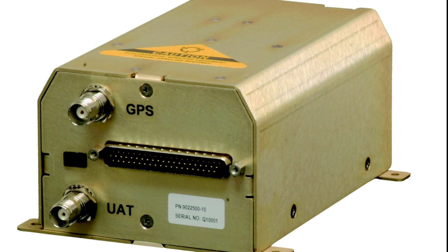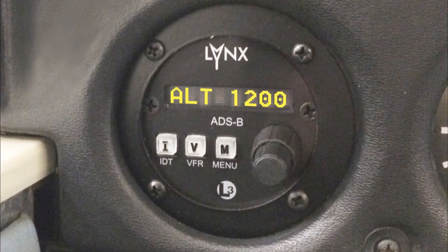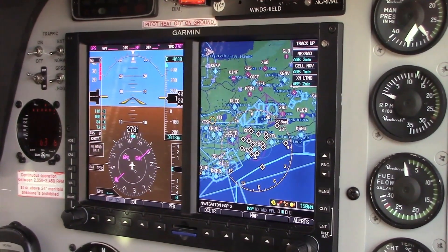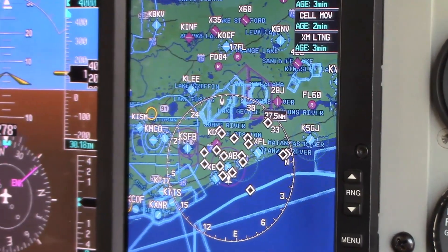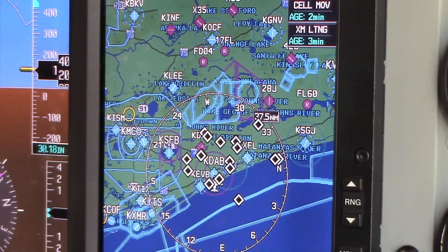A step up from the NGT-1000 is the NGT-2000. The NGT-2000 has an embedded WAAS GPS. The NGT-2500 is also a remote-mounted unit with an embedded WAAS GPS, which is compliant. The NGT-2500 adds an RS-422 out to selected displays, so the output is there to put your weather and traffic on a number of multi-function displays.